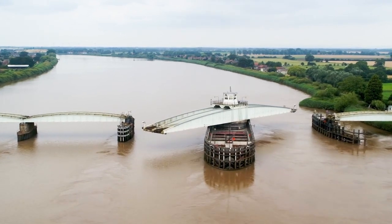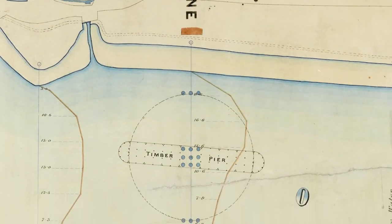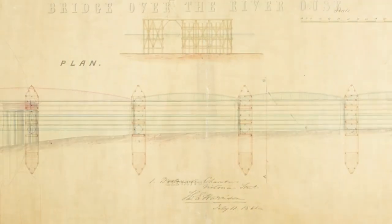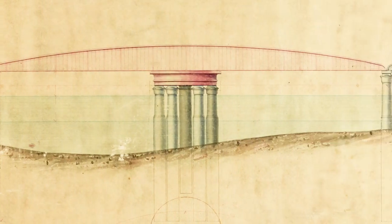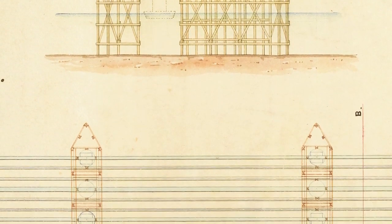The history of Goole Swing Bridge goes back to about the 1840s, where there were various plans put in place to build a connection between the South Yorkshire Coalfields and the Port of Hull. Because of the different railway companies, nothing really happened until about the 1860s, when the Northeastern Railway put forward their plans for the Hull and Doncaster Branch. The River Ouse was a highly navigable channel with a lot of big ships going up and down, so it wouldn't have been appropriate to put in a normal bridge. The Swing Bridge was designed by Thomas Elliot Harrison and it was opened in 1869.